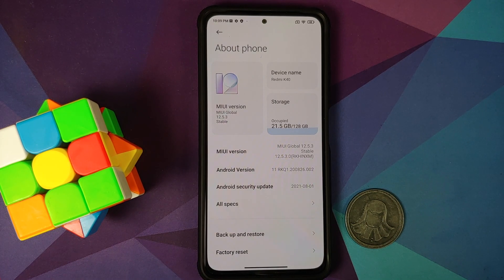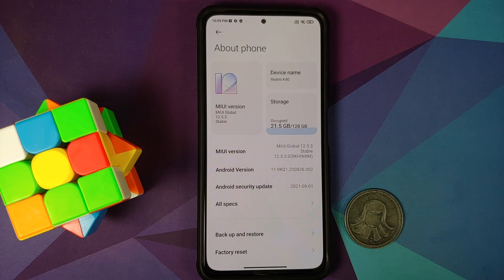How to update your Poco F3 or the Mi 11X to the latest MIUI 12.5.3 Enhanced Edition without any data loss.